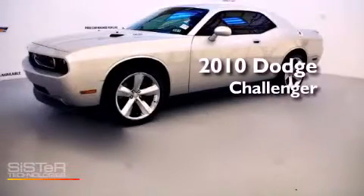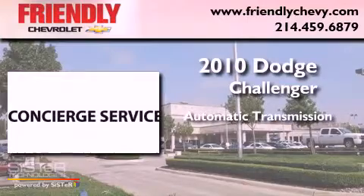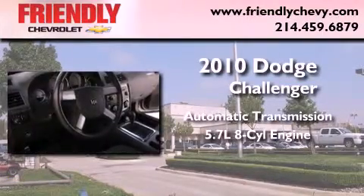This is a 2010 Dodge Challenger. This coupe has an automatic transmission and a 5.7 liter V8.